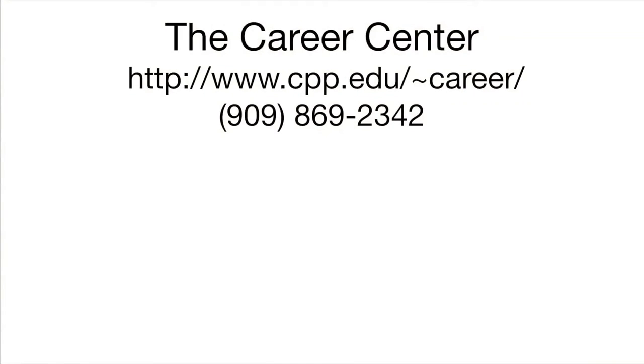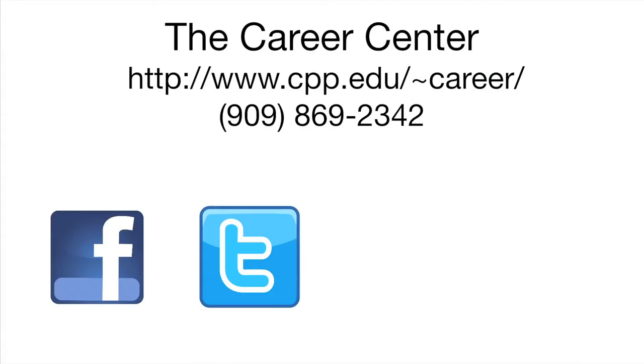Still have more questions? Don't forget to visit our website where you can find dates for events and other information. Or you can follow us on Facebook, Twitter, or join our LinkedIn.